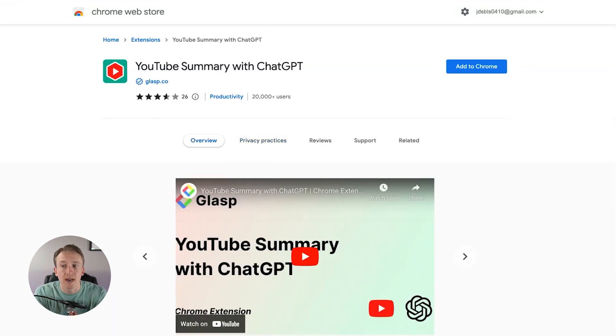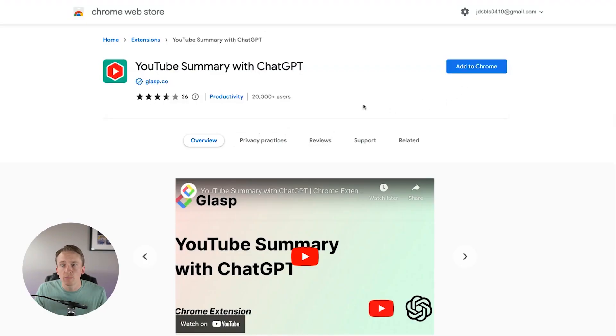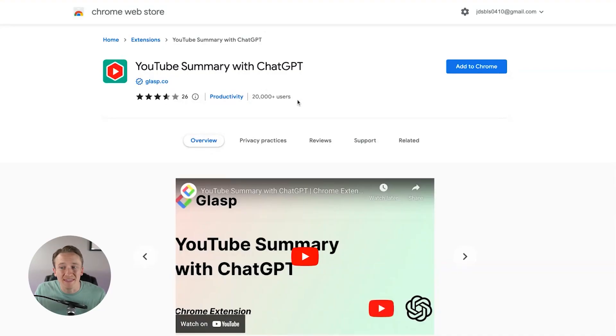I've seen a lot of people that love this, and it's one I'm going to continue. This is one that I've seen be very helpful for a lot of different content creators and people that spend a lot of time on YouTube. You can install this Chrome extension and it will create a summary of that video. It transcribes the video into a complete transcription, then connects to ChatGPT to get a summary. There are 20,000 plus users for this, and I will link all of the ones I'm showing today in the description.